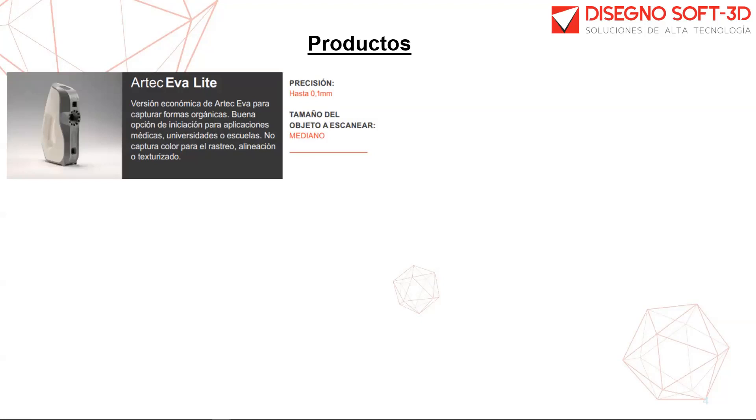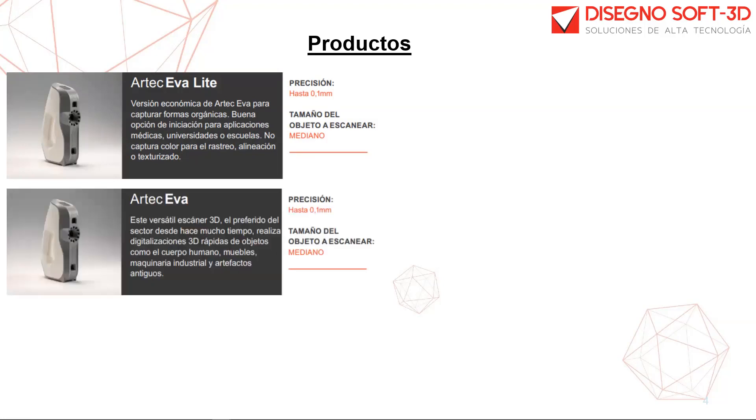El EVA-Light permite la captura solo de geometría y cuenta con una precisión de una décima, una resolución de cinco décimas, y es capaz de capturar hasta 16 fotogramas por segundo. El modelo Artec EVA completo permite capturar tanto geometría como textura, manteniendo los mismos parámetros: precisión de una décima, resolución de cinco décimas y hasta 16 fotogramas por segundo.